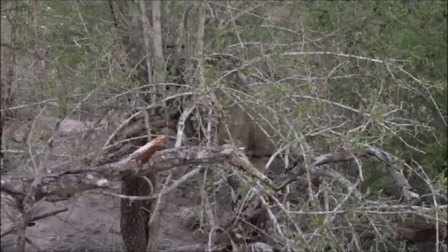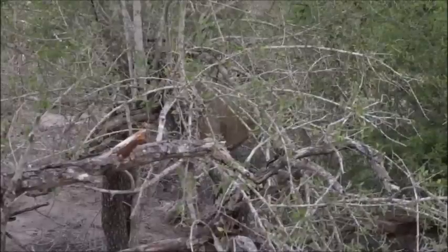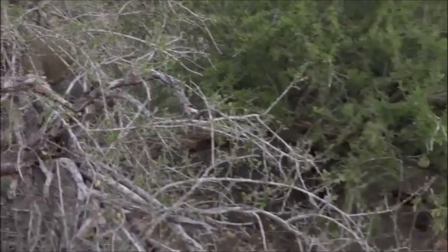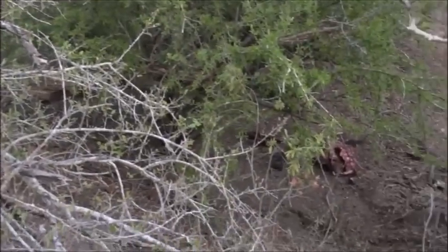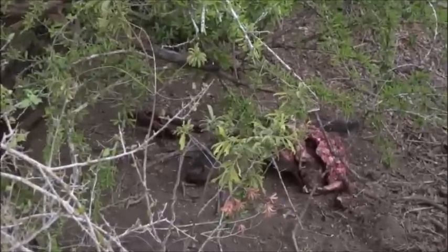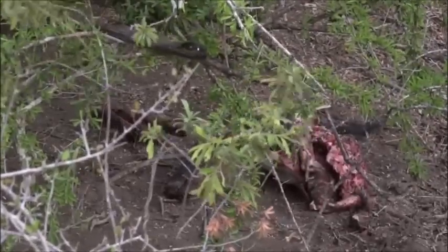Even an adult female lioness — I mean, a wildebeest plus the fetus — is not really enough meat for a pride of this size. You can see it's almost all done. I think that was probably killed during the day today at some point. It's not quite like a buffalo, so there is a chance they might hunt again tonight.